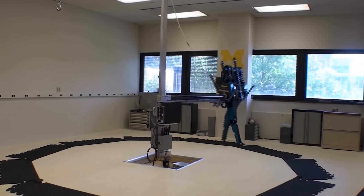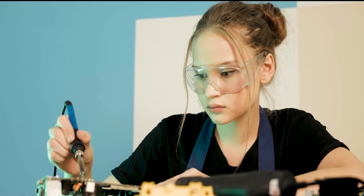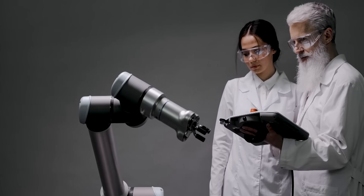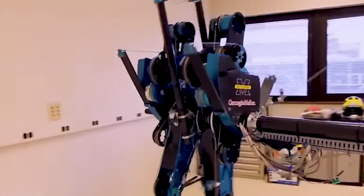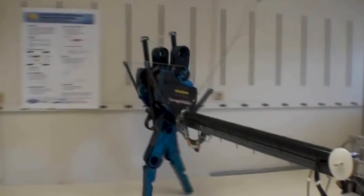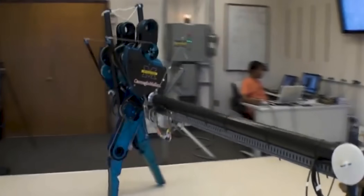Number 7: Meet Mabel, the bipedal robot developed by researchers at the University of Michigan that has revolutionized the way we study human locomotion. Unlike traditional robots, Mabel uses a passive-dynamic walking approach, which mimics the natural movement of a human walking and running, resulting in a more fluid and natural gait.